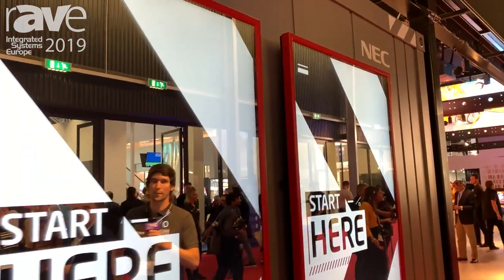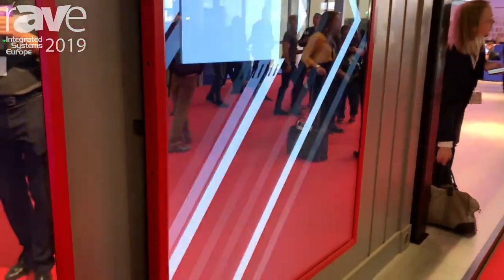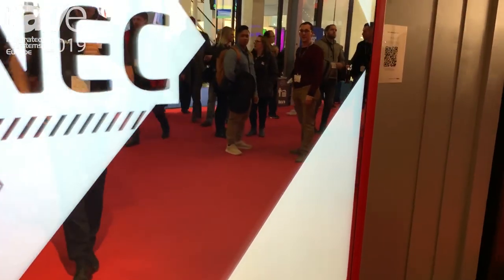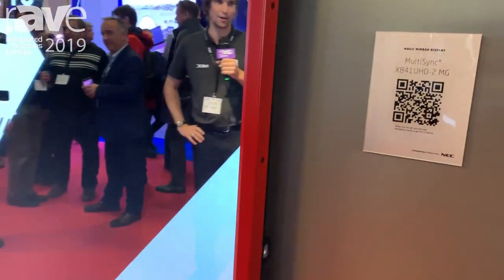The colored bezel option that we add to the displays lets you align your corporate identity or shop identity for a retail shop with your strategy and logos. Customers can choose any colors they want and have a protective glass layer on it.